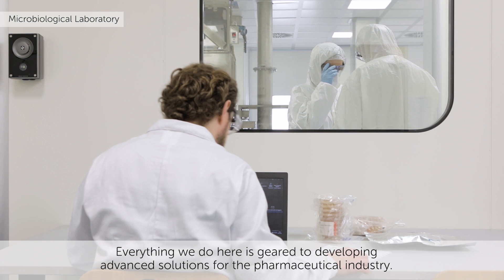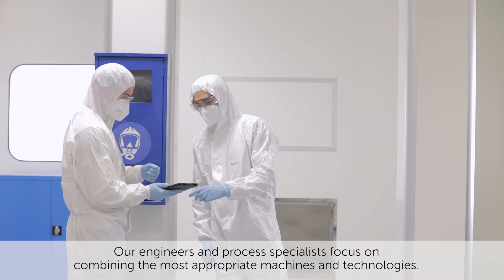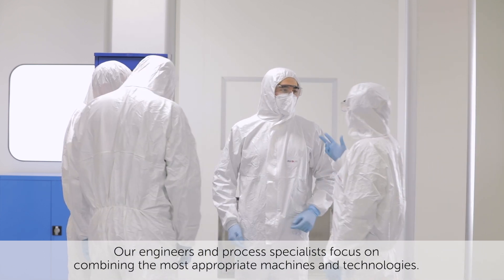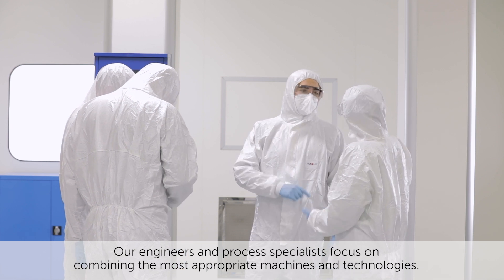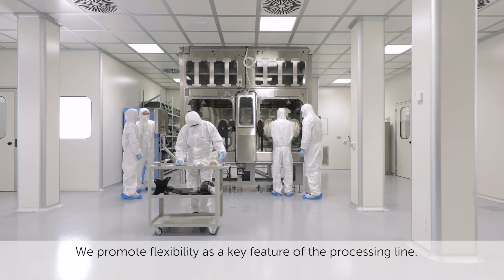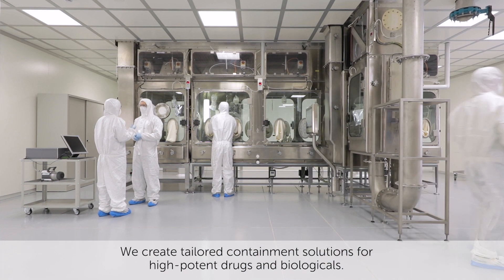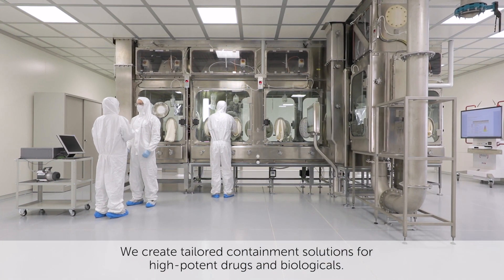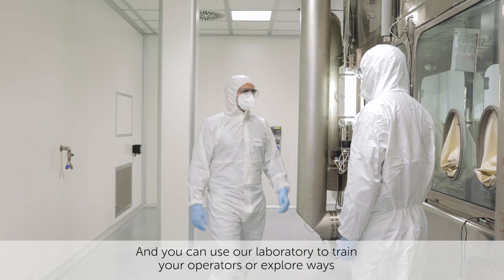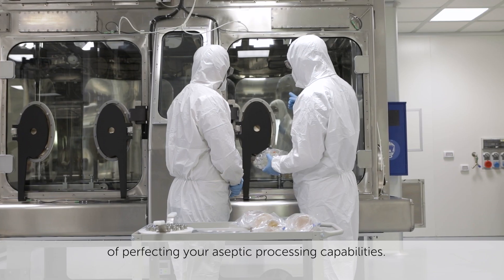Everything we do here is geared to developing advanced solutions for the pharmaceutical industry. Our engineers and process specialists focus on combining the most appropriate machines and technologies. We promote flexibility as a key feature of the processing line. We support the integration of freeze dryers. We create tailored containment solutions for high potent drugs and biologicals. And you can use our laboratory to train your operators or explore ways of perfecting your aseptic processing capabilities.